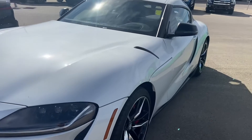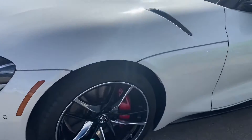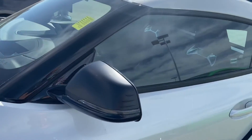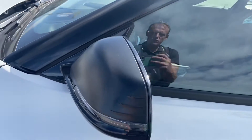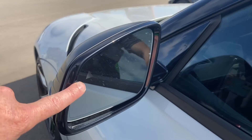Very cool lines on this vehicle. The wheels are 19-inch, the mirrors are powered and heated, and they've also got the turn signal integrated into them. They are also power-folding, with blind spot information — you can see that little triangle just over there.